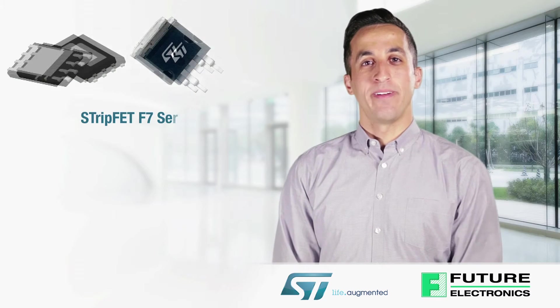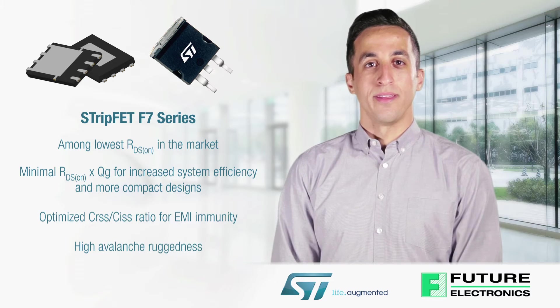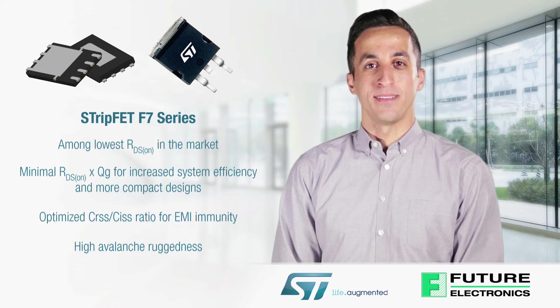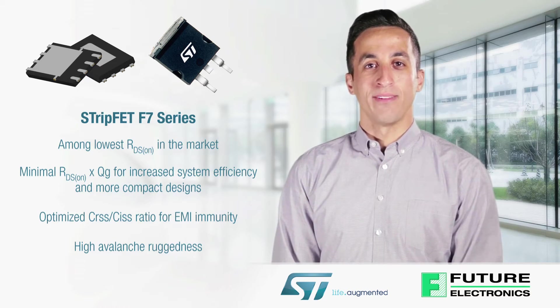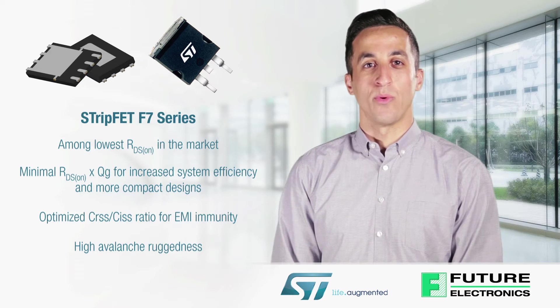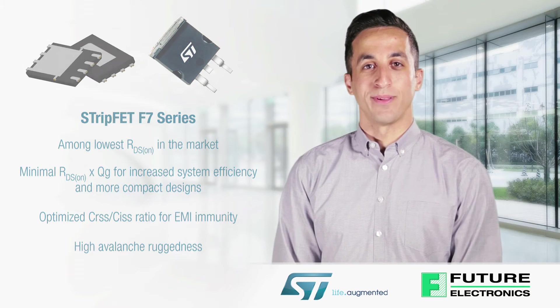ST's Strip-FET F7 series of low voltage MOSFETs feature an enhanced trench gate structure that lowers device on-state resistance while also reducing internal capacitances and gate charge for faster and more efficient switching. Their excellent figure of merit and high avalanche ruggedness help simplify designs and reduce equipment size and cost, while increasing reliability in applications such as telecom or computing systems, solar inverters, industrial automation, and automotive applications.